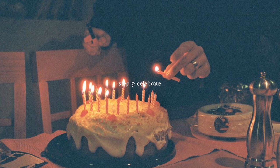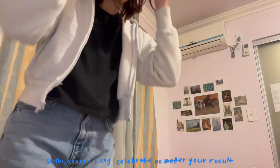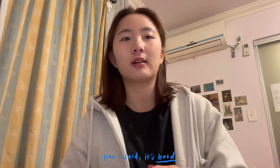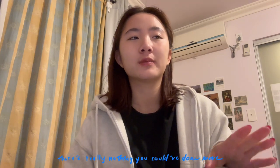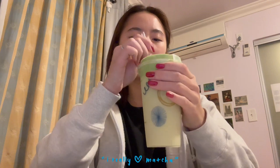Step five is to celebrate no matter your results. The reason I say celebrate no matter what is because grades don't define you and you put in hard work. It's not easy. And if you tried your best, there's really nothing more you could have done. Right now I'm celebrating with jasmine green milk tea matcha mousse — I really like matcha.